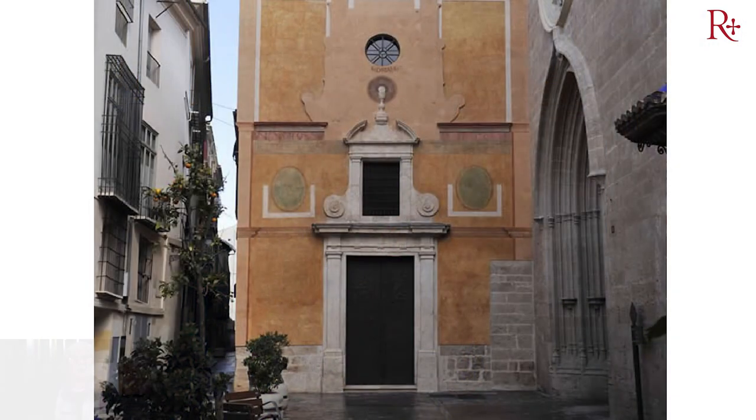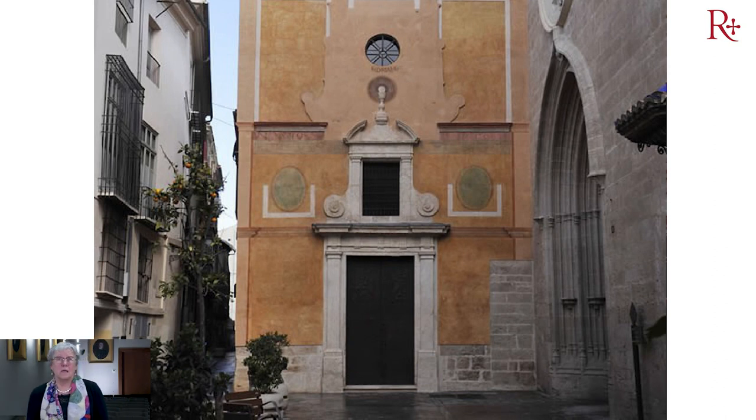Tras el éxito mediático que ha tenido esta iglesia y la repercusión tan importante, la Fundación Hortensia Herrero quiso que fuéramos a restaurar la Capilla de la Comunión. Aquí vemos la fachada de la Capilla de la Comunión en la Plaza de San Nicolás, con la gran suerte de que se ve la fecha: en la parte superior se ve 1760, con lo cual sabemos que se construyó en esa época.